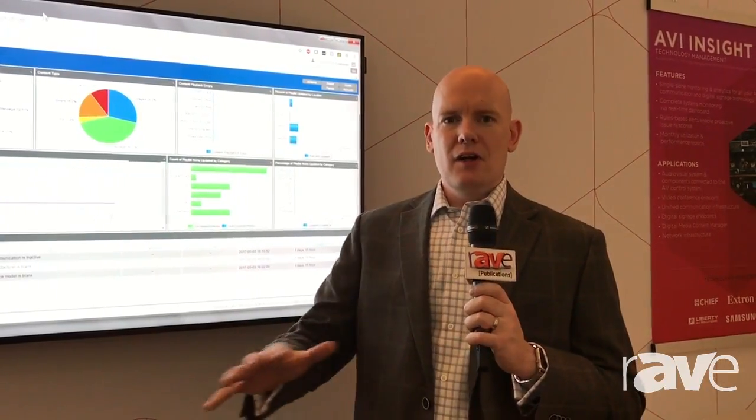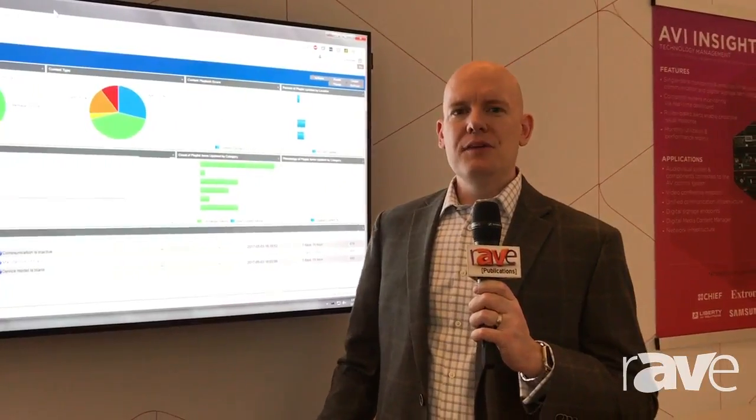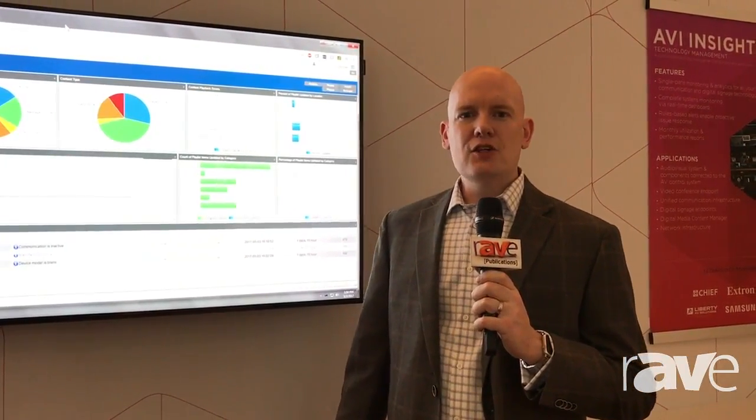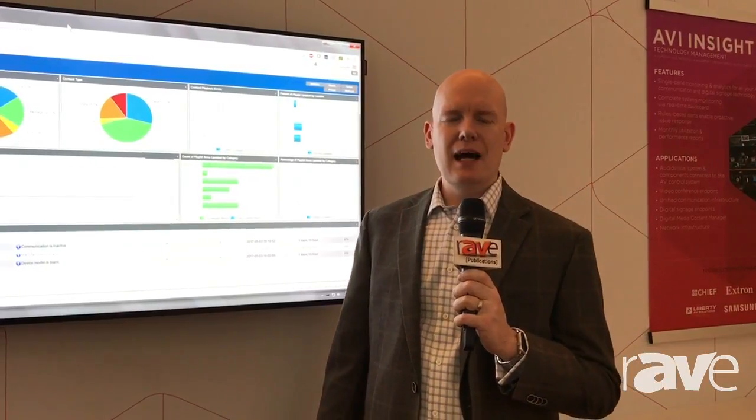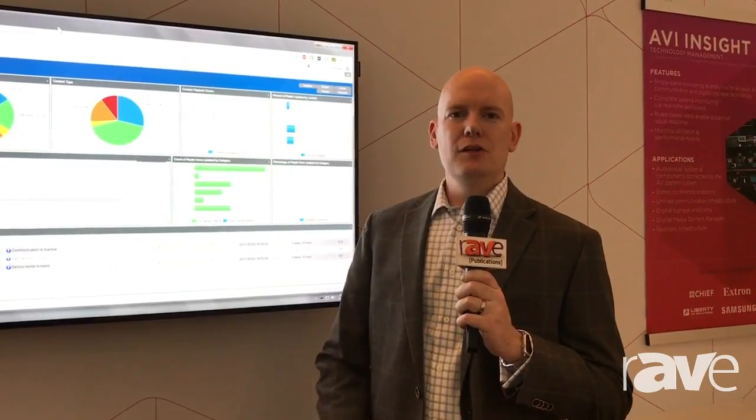Combine all of those together in a single pane of glass and that's really the value that AVI Insight brings to our customers. For more information, visit avisystems.com and schedule a demo with your sales rep so that we can provide that value to you.